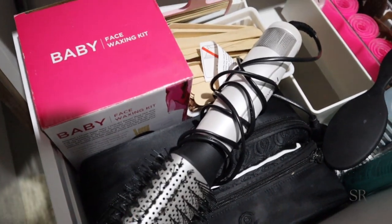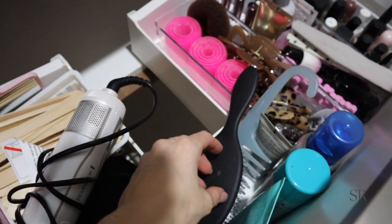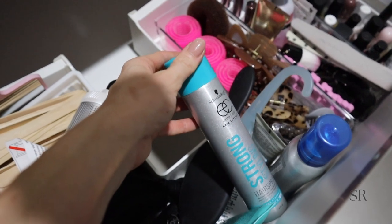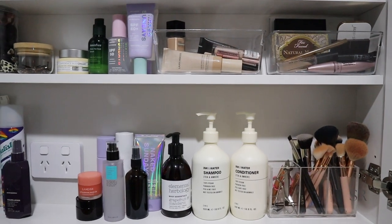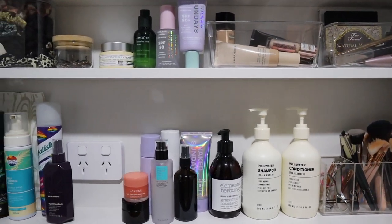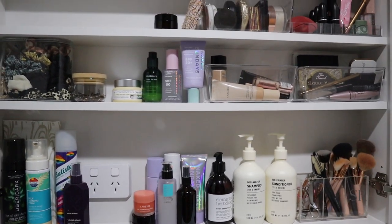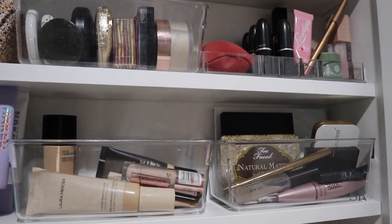This is the drawer all organized — it has all of my hair stuff, hair products, hair brushes, all of my hair clips, and then also all of my nail care and nail polishes. In the overhead cabinet I've organized everything so it looks really nice, and I've tried to keep everything together so when I'm using it in the morning I know exactly where to find what I'm looking for.